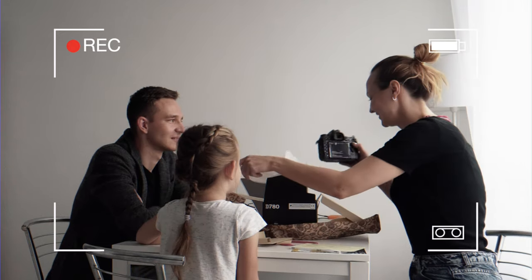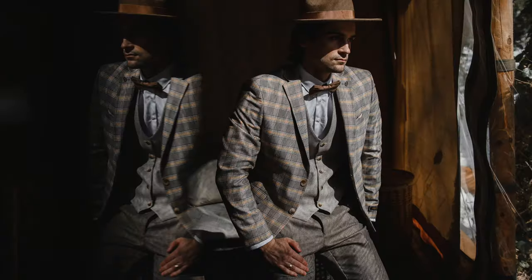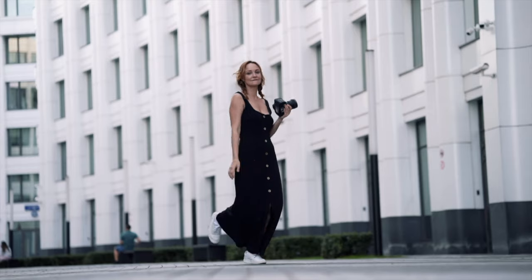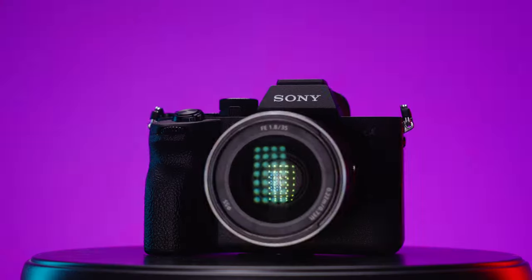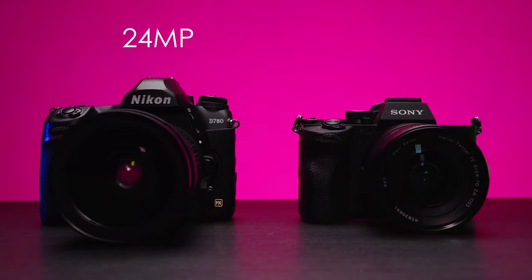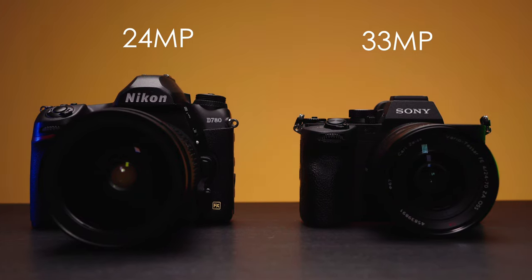Two years ago, I presented the Nikon D780 to my wife Katusha. She's a wedding photographer and she was able to get some outstanding shots with this camera. But I've been a Sony shooter for more than six years now and I wanted to pull her to the dark side. So I decided to compare the 24-megapixel Nikon D780 with the brand new 33-megapixel Sony A74.